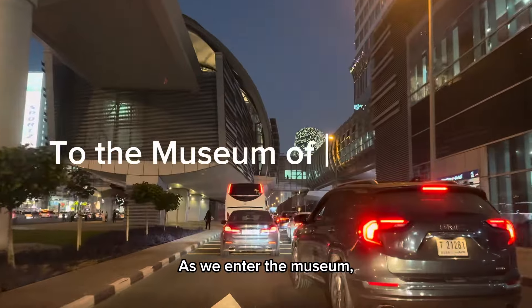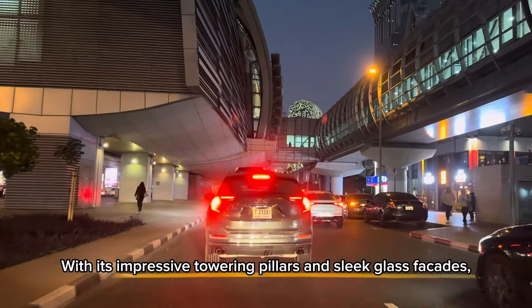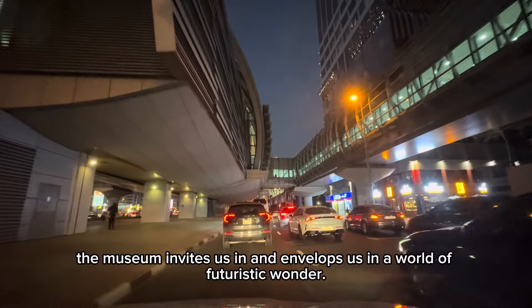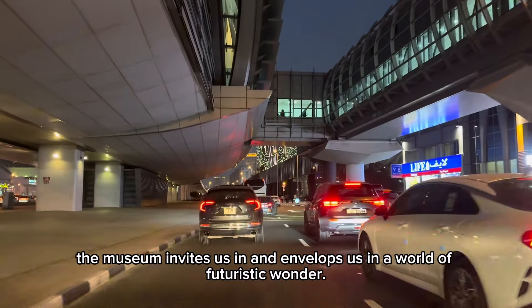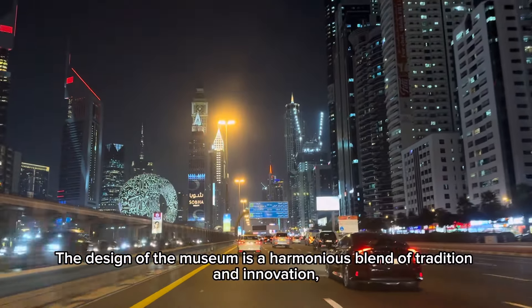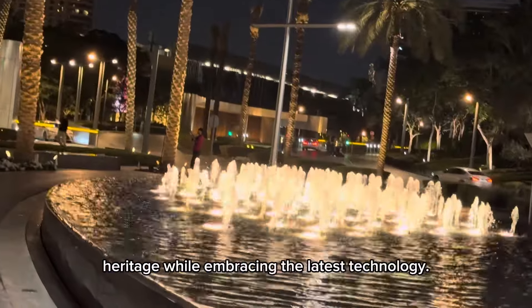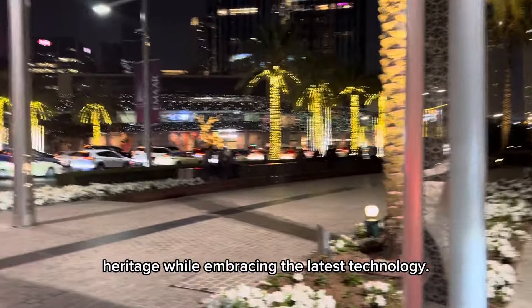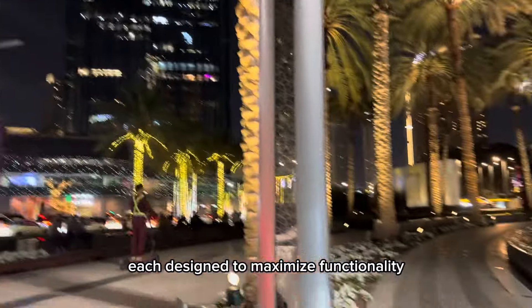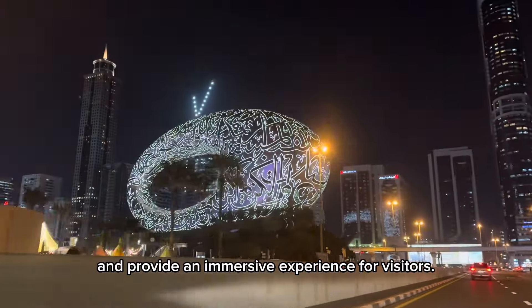As we enter the museum, we are immediately struck by the sheer size and scale of the building. With its impressive towering pillars and sleek glass facades, the museum invites us in and envelops us in a world of futuristic wonder. The design is a harmonious blend of tradition and innovation, showcasing the country's rich cultural heritage while embracing the latest technology. The building is composed of various interconnected spaces, each designed to maximize functionality and provide an immersive experience for visitors.